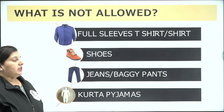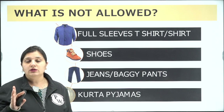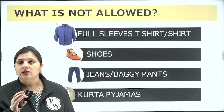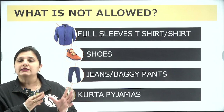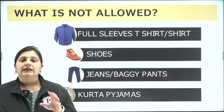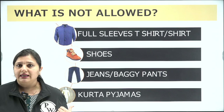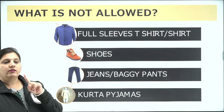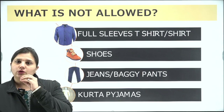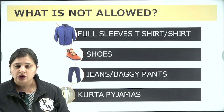Now, focus on what is strictly not allowed — failing to comply means you will be withheld outside the examination center. The NTA has declared they will not provide any safe or storage place for prohibited items. First, do not wear full-sleeve t-shirts or shirts — this is a strict prohibition.